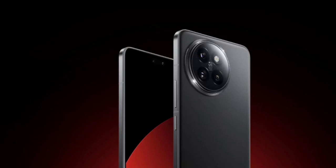Xiaomi's 14 Civi is a great smartphone for this price tag. It is one of those steal deals in this segment. It sports a 6.55-inch AMOLED display with a 120Hz refresh rate, Dolby Vision, HDR10+, and 3,000 nits of peak brightness. Under the hood, the smartphone is equipped with the Snapdragon 8S Gen 3.